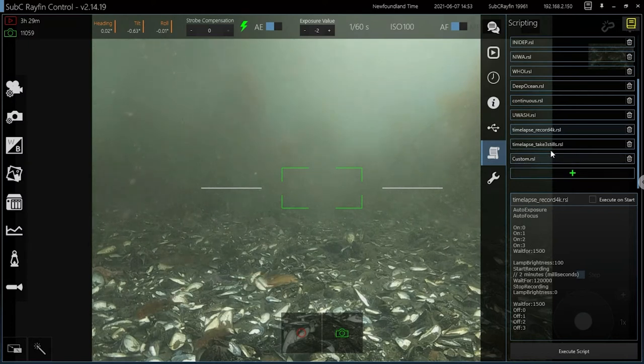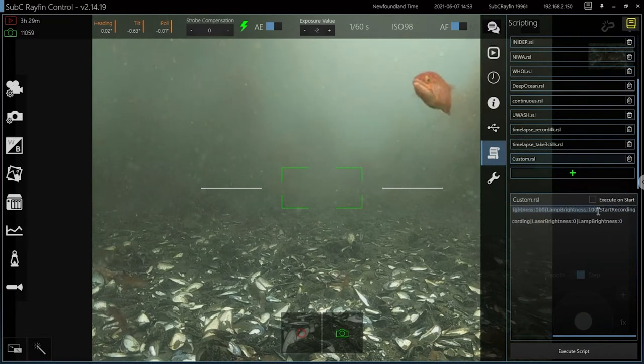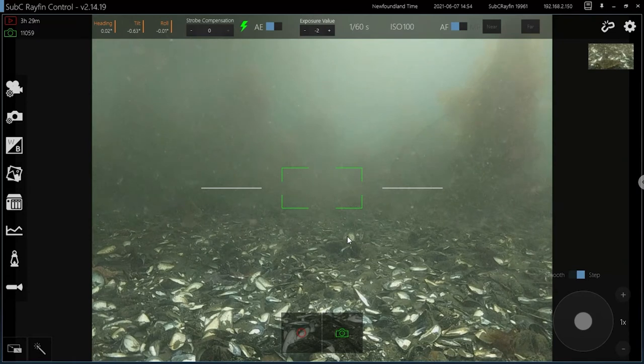This cycle has been happening continuously for a long time — they're definitely using the digital stills. Here's another example script: when the depth is greater than 20 meters, you can enable your laser and lamp and start recording. When depth is less than 20, stop recording and turn off the lamp and laser. That's a way to automate things so people don't forget to start recording. In another example, it just waits one minute, then starts recording, waits 10 seconds, and stops. So that's the Rayfin camera — that's how it works. It's very straightforward and we're trying to make it as easy to use as possible.